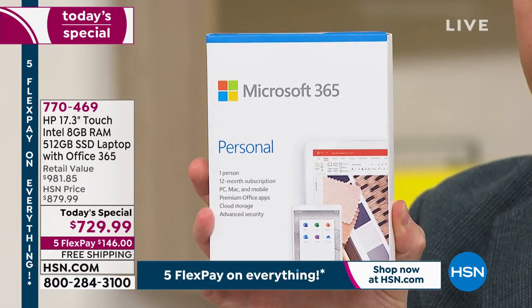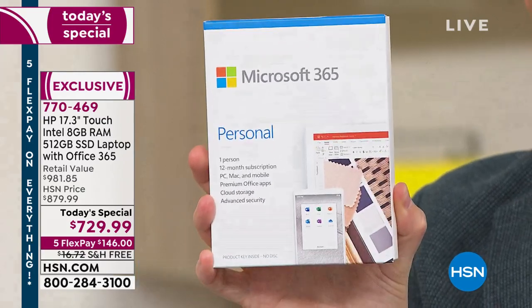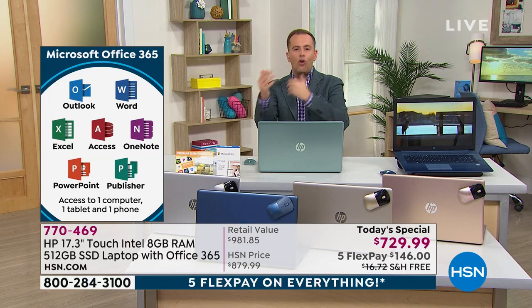This is a laptop powered with the latest Intel Pentium Gold processor. It also comes with a whole year of SmartFriend. What's that? SmartFriend is access to a genuine, real, authentic, bona fide HP technician. If you've got questions, concerns, or problems, you can call and they can help guide you through whatever concerns or questions you may have.